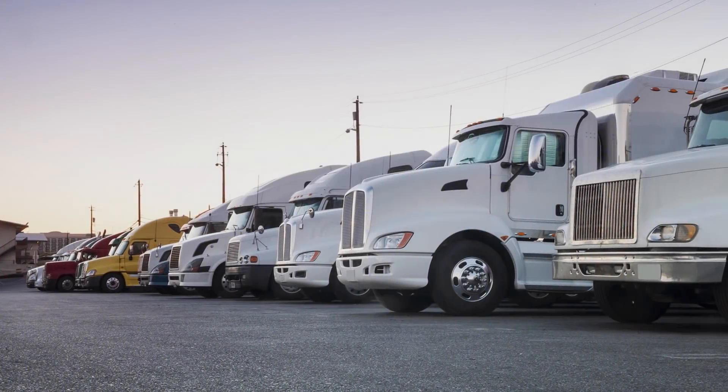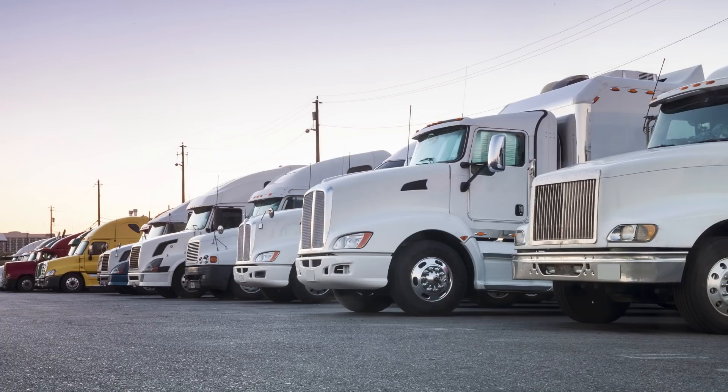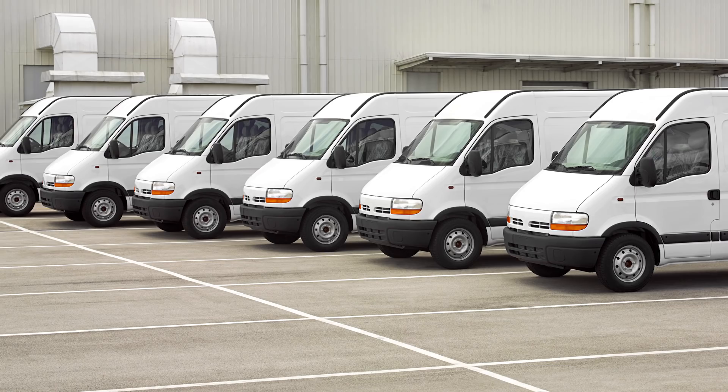No matter what business you're in, one thing is always true: parked vehicles don't make money. Whether due to seasonality, business changes, or other factors, commercial fleets often have idle vehicles parked against the fence. These vehicles cost you money with no return.